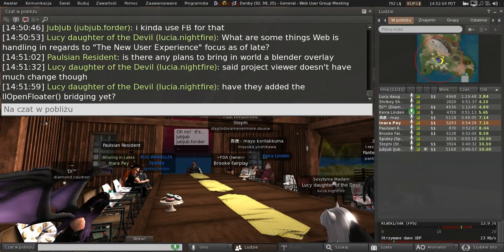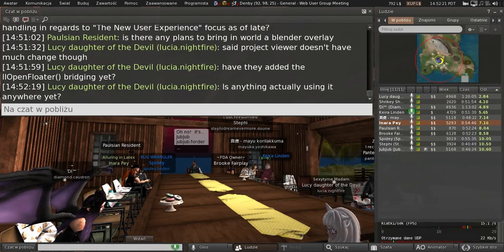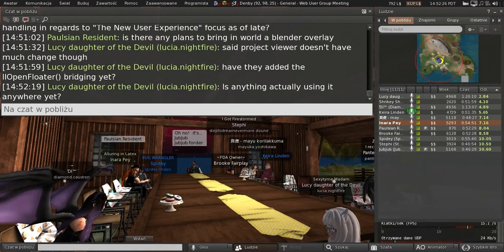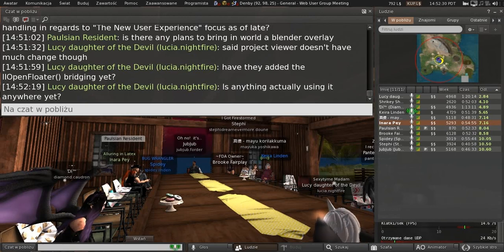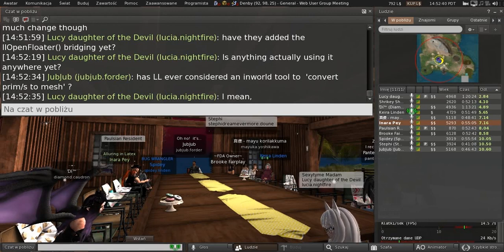We still have some work to do. If you use that viewer, it will eventually pop something up for you — though right now you would have to click on it to bring it up. It's not going to pop up automatically for everybody just yet.